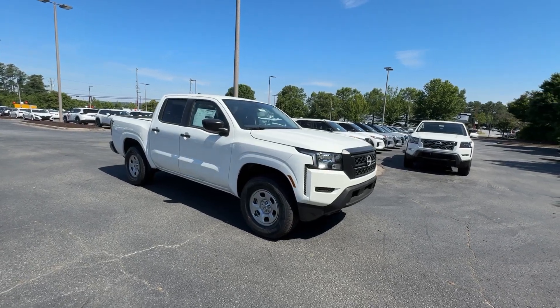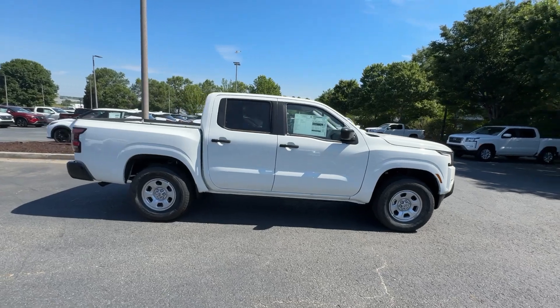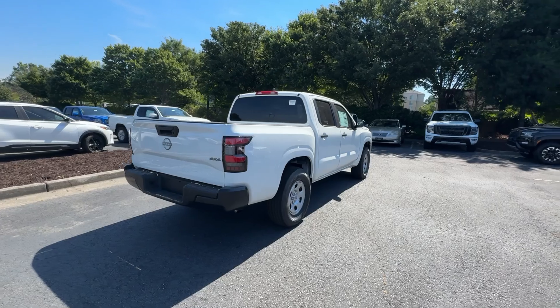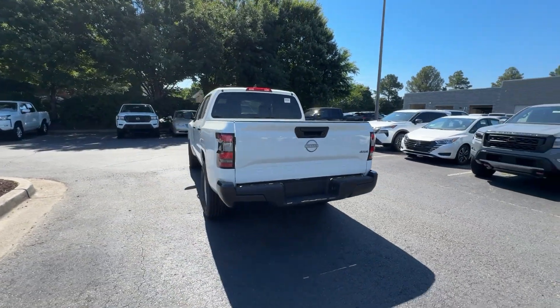Picture yourself in the 2024 Nissan Frontier. Here's a hard-working Nissan Frontier, the mid-size pickup that's durable, comfortable, and up to the task. Whether you're on the job site or hitting the trail, this rugged partner has your back.